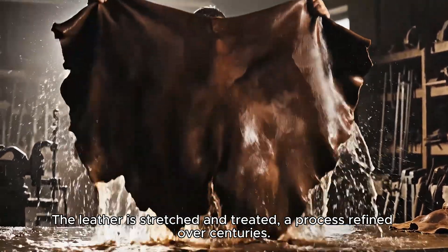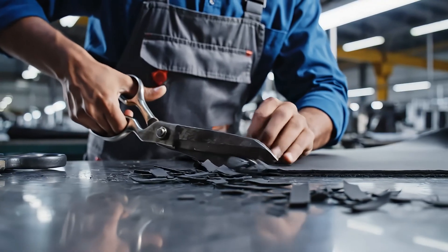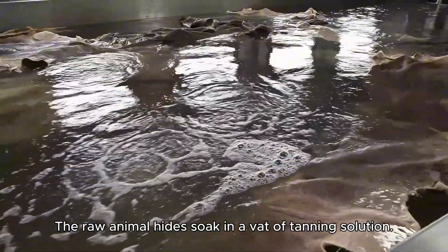The hide is stretched and treated, a process refined over centuries. The raw animal hides soak in a vat of tanning solution.